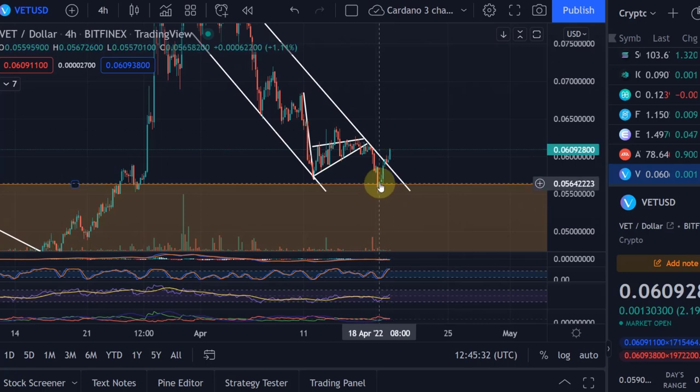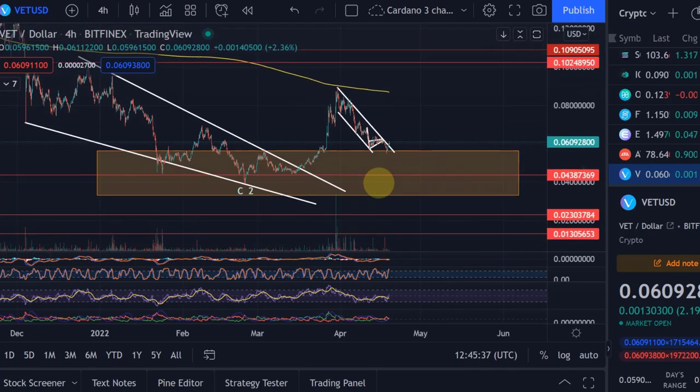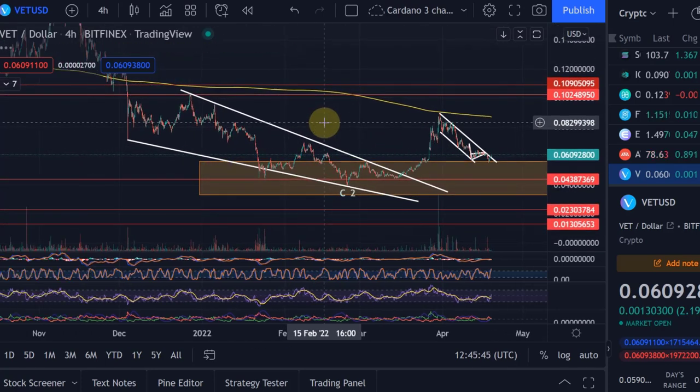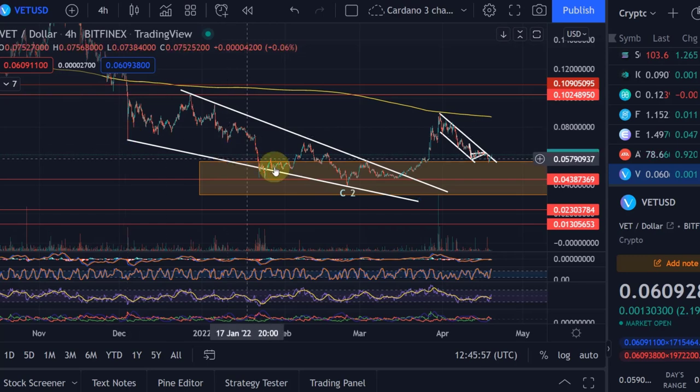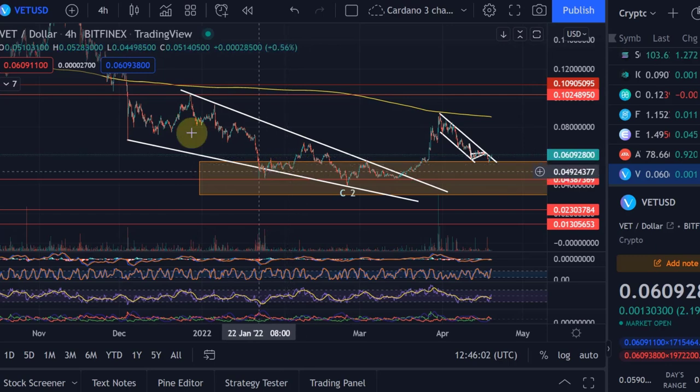We then came down and found support at this target area again. If you've been watching for a while, you'll know this is a highly relevant support level. This is the target area I told you about already in November — that with the highest likelihood VeChain would get into this area — and that was when VeChain was around 18 to 20 cents. Nobody believed it, and I didn't even fully believe it myself, but I have to go by the rules of the Elliott Wave method, and in the end it did actually go there.